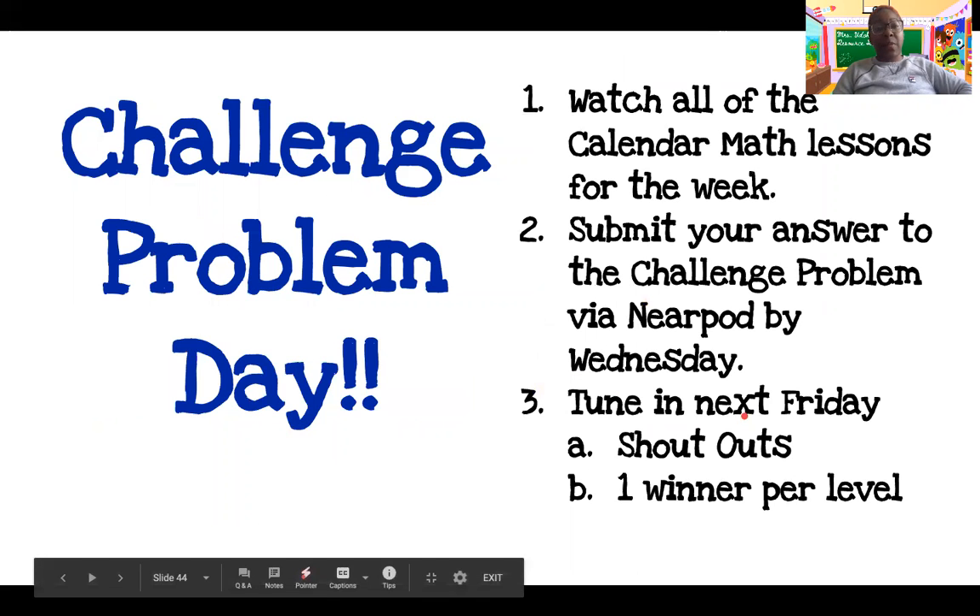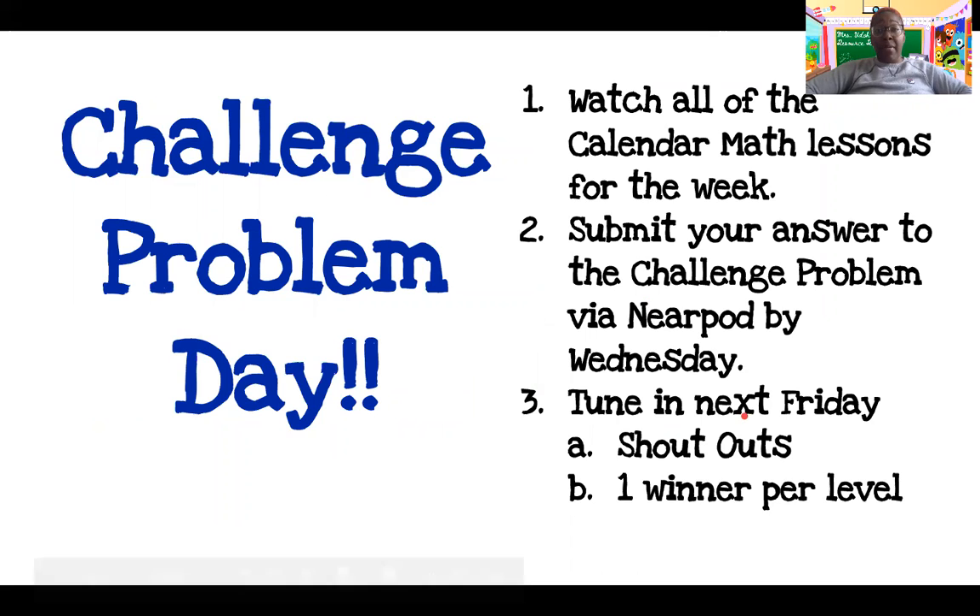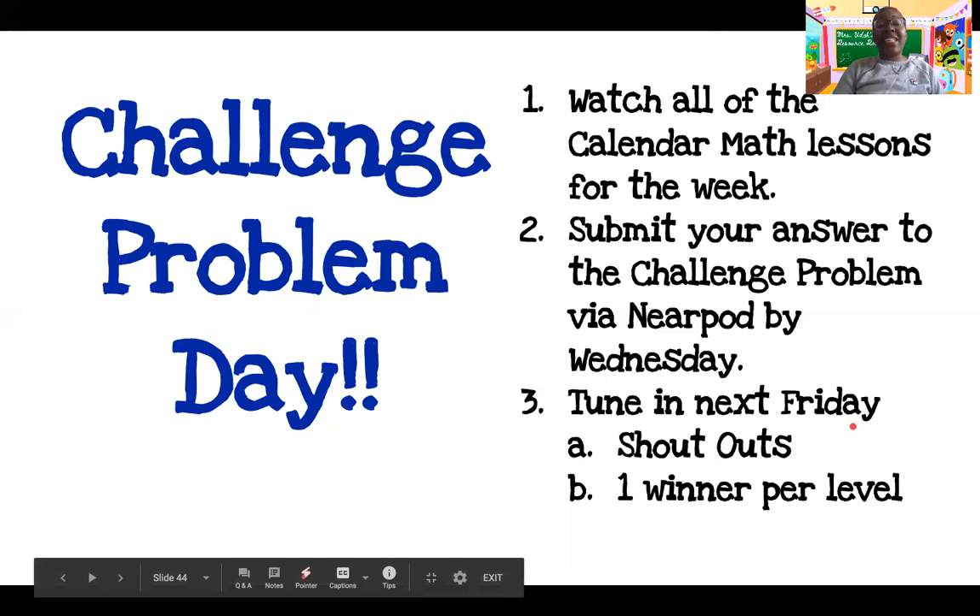So let's talk about next week. How do I prepare for the challenge day problem? First, you want to make sure you watch all of the calendar math lessons from the week. Those lessons, if you are in pre-K, kindergarten, or first grade, are found on ClassDojo with your parents. If you are in second, third, fourth, or fifth grade, go to your Google Classroom, go to the problem of the day tab, and watch those videos with me every single day. After you've watched all of the videos for the week, you can submit your answer when I post it to your Google Classroom, and then you tune in the following Friday for shout-outs and grade level winners.